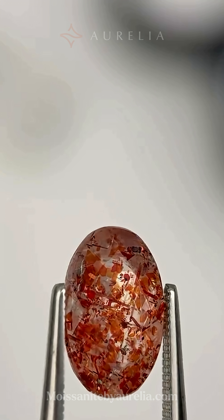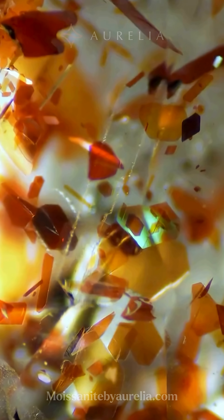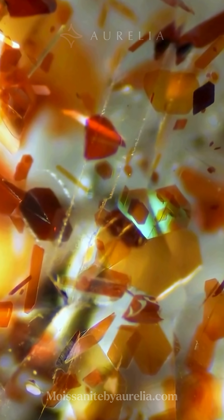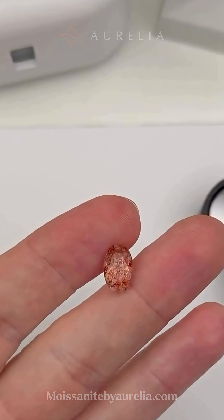And now for my absolute favorite part — a super close-up look in the microscope. Wow, that looks incredible up close. All that sparkle is from tiny little flakes of hematite. You can tell they are all hematite since they are shaped just like little tiny stop signs, and they are orange, clear, and iridescent. When you get a whole bunch of them packed inside like that, it makes a cool shimmering effect.